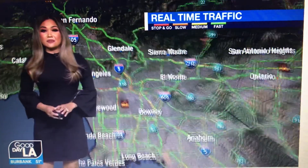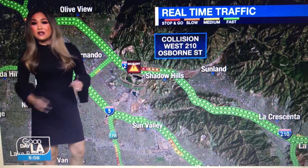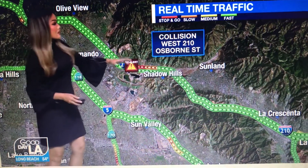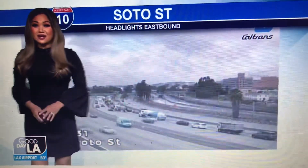We do have that problem in the Lakeview Terrace area. The Sig Alert does continue, unfortunately, for the two left lanes on the westbound side of the 210 right there at Osborne Street. A heavy-duty tow truck is currently en route to remove a semi that was involved in an earlier collision with two other vehicles, still causing a slowdown through that stretch.